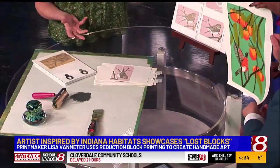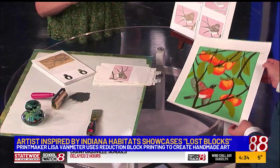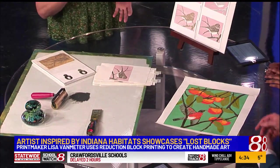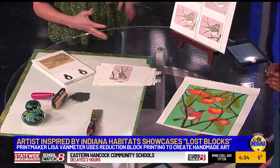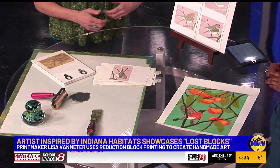So I'm a color reduction printmaker. What I do is I make a layered colored print using one block of wood or linoleum. To achieve a print like this, the block is carved and inked many times over a series of weeks to produce the final print.